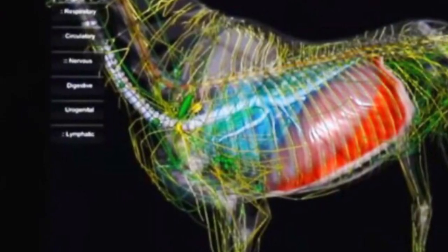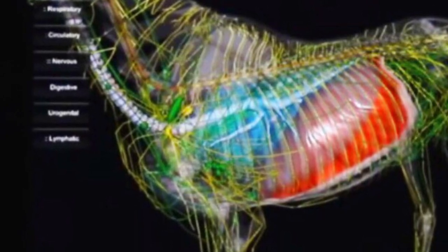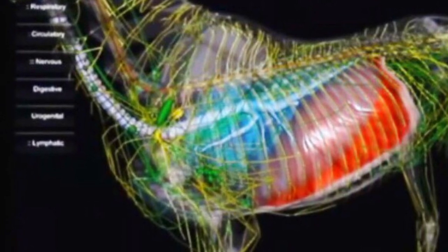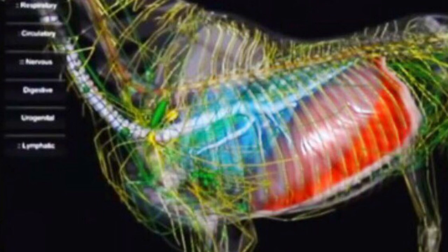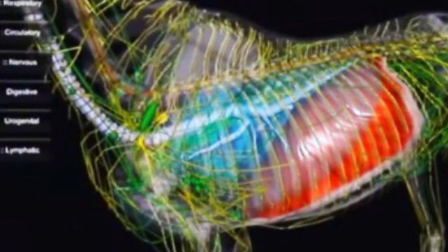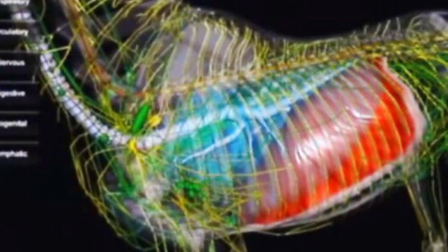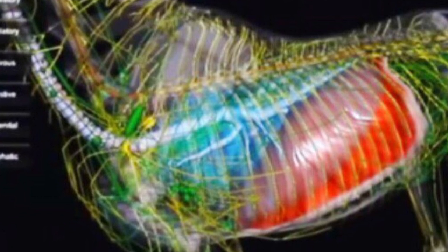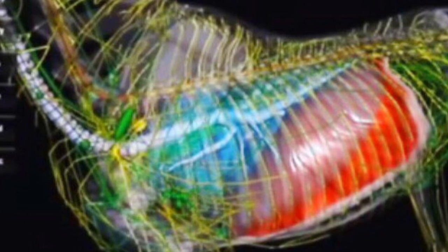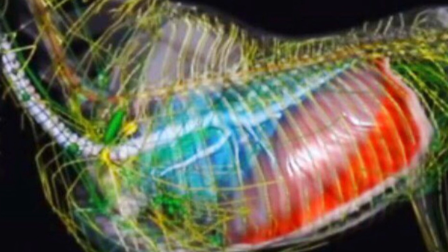Here you see the nerve system connected to the organs of the horse. The nerve system is really the basic of our health, and if we have blocked areas there it can also affect your heart function, lung function, digestion, liver, kidney, and our complete organ system. So it means that the horse can really feel less well because his functions in his body are not at the highest level.